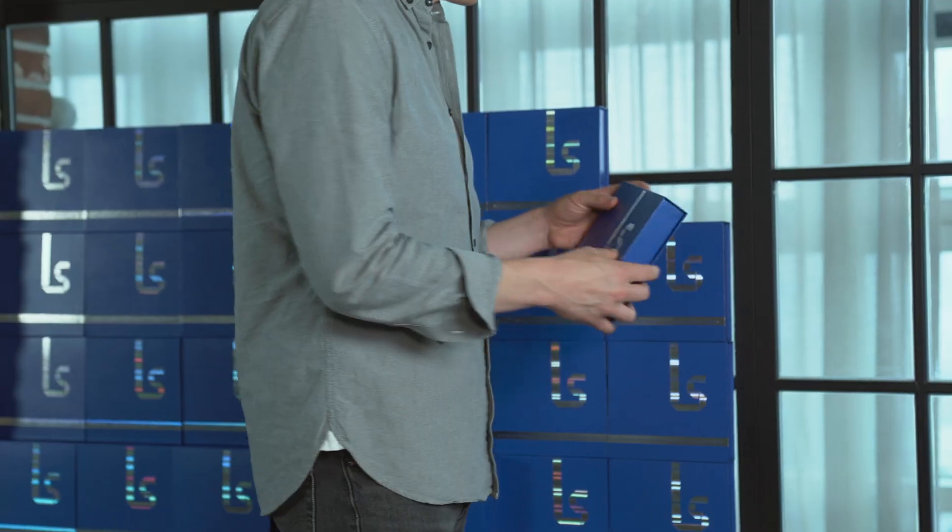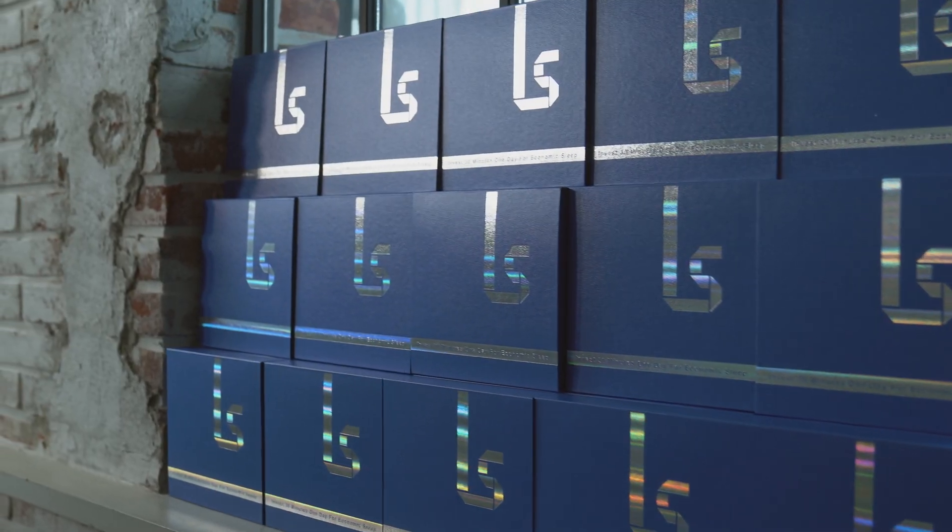We have finished our prototype and are now in the final stages of getting ready for mask production. Give Sleep Eye Mask as a gift to your loved ones — prevent stress and disease with this amazing tool. Thank you for helping us achieve our dreams by backing this project.